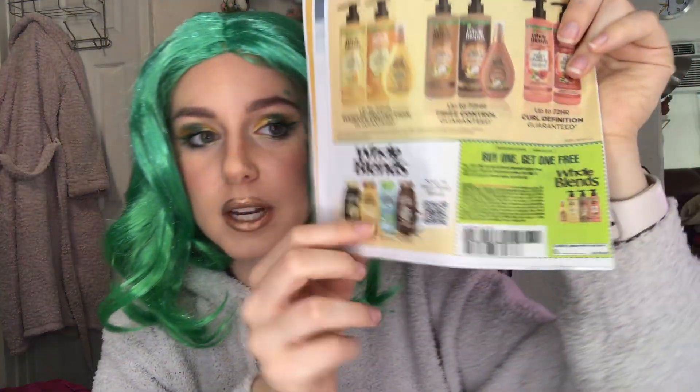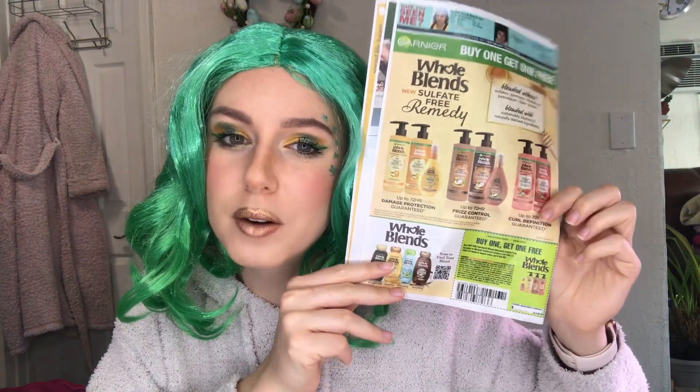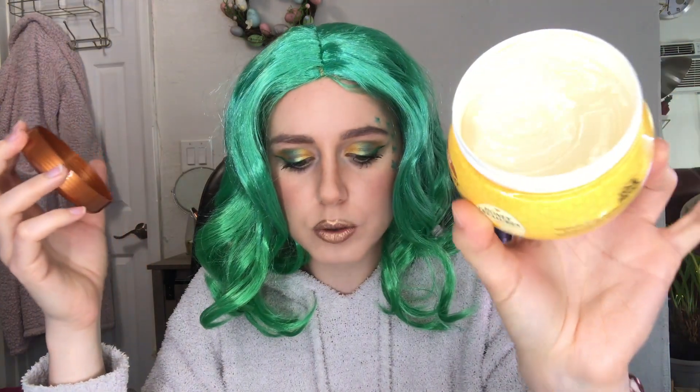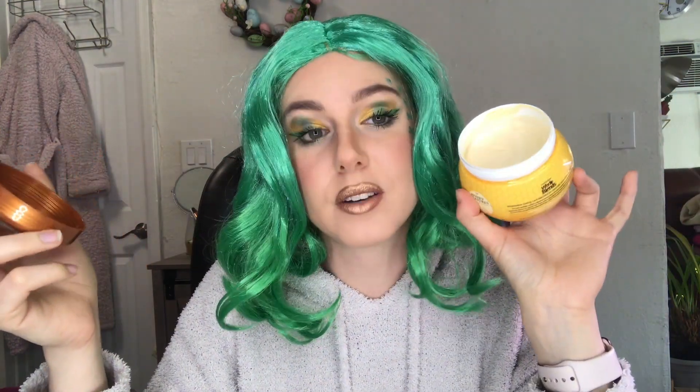So I made two separate orders. For my first order, I used a few coupons — one from the CVS app, which was $4 off two Garnier Whole Blends products. I used that coupon along with the buy one get one free from the Save coupon flyer. These were originally $7.59. I got these Garnier Whole Blends repair masks — it's a honey hair mask. It smells really good. I think it was a pretty good deal, and it came to $2 for $3.59.